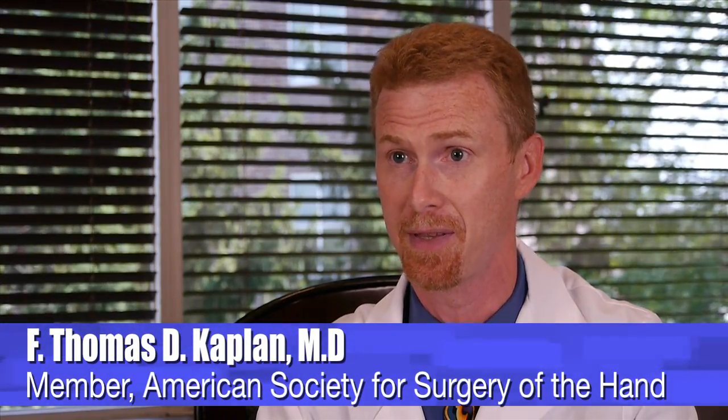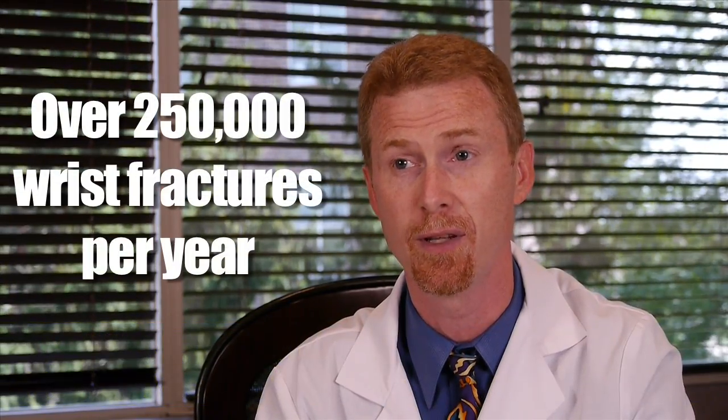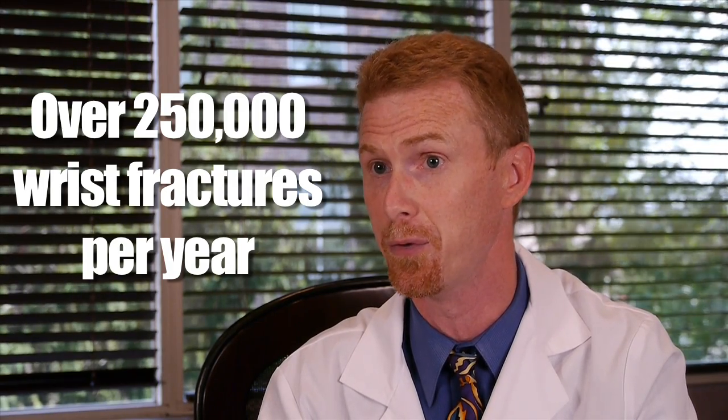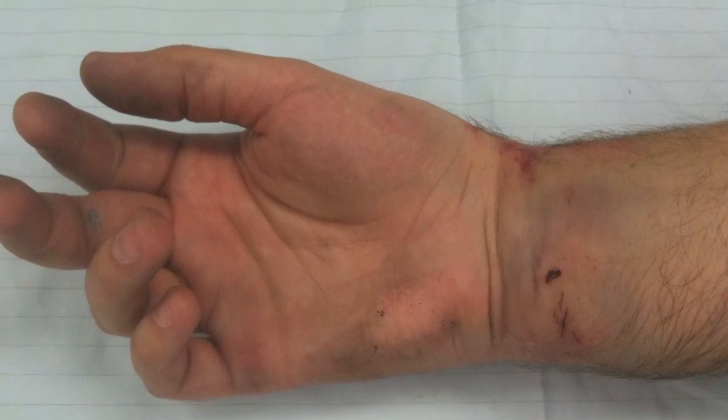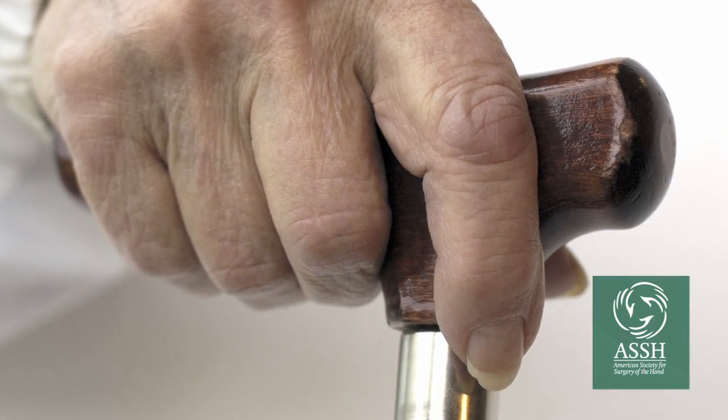Distal radius fractures, or wrist fractures, are seen very commonly in the United States. About 250 to 300,000 patients will fracture their wrist each year. Most occur either in children or the elderly, typically from a fall from a standing position when they lose their balance and put their hand out to catch themselves.